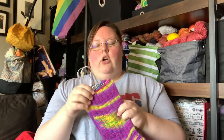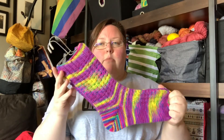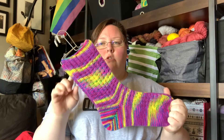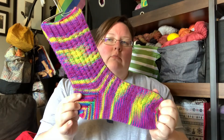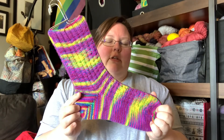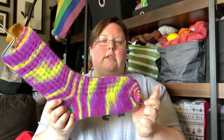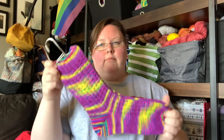I knit these on size US one and a half, which is a 2.5 millimeter. I knit them cuff down, two at a time. I did a German short row heel — I'm not sure what the pattern calls for; I think it just says heel of choice. So I did a German short row heel and a semi-rounded toe, which are my standards for socks. And those are my Blueberry Waffle socks.